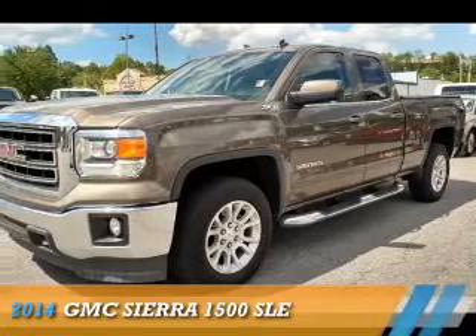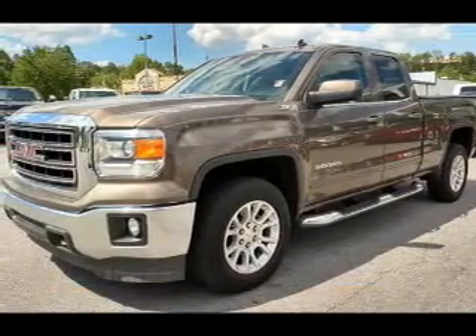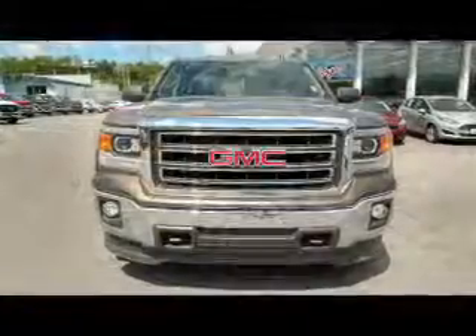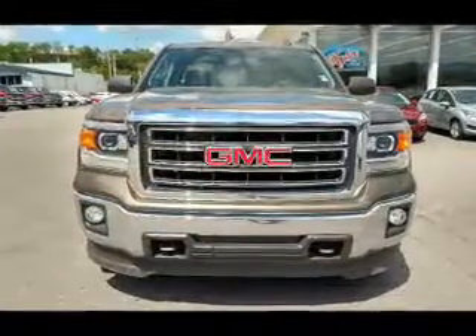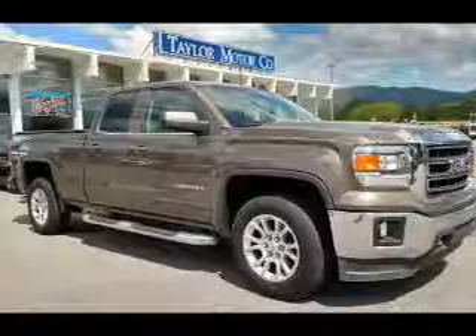Presenting the 2014 GMC Sierra 1500. It's powered by 4-wheel drive, a 5.3-liter, 8-cylinder engine, and an automatic transmission.